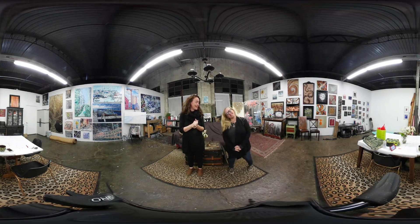Hi, I'm Maureen. Hi, I'm Allie. And this is studio number 14 at Chromage Studios. I'm going to talk about my work.